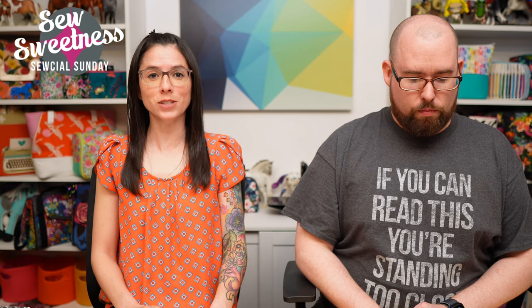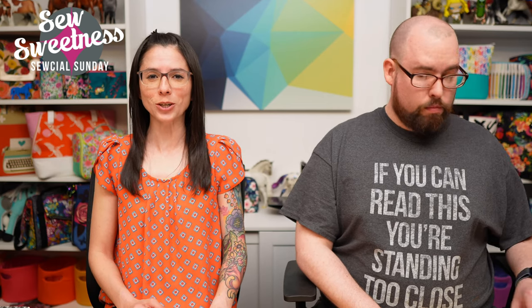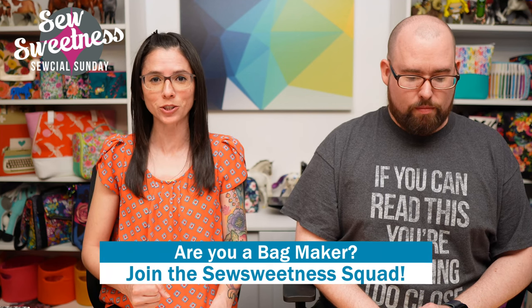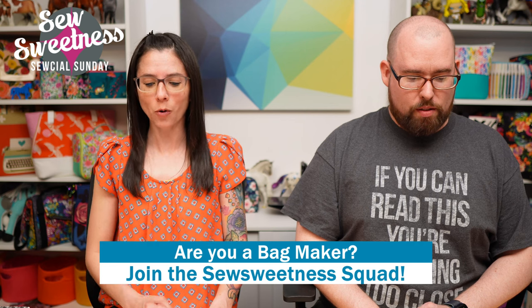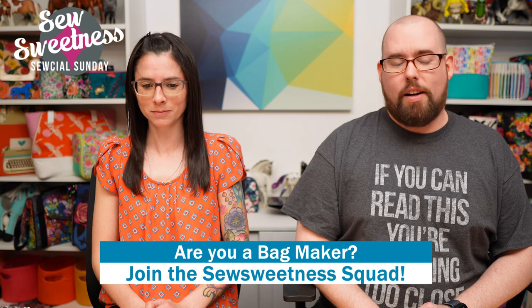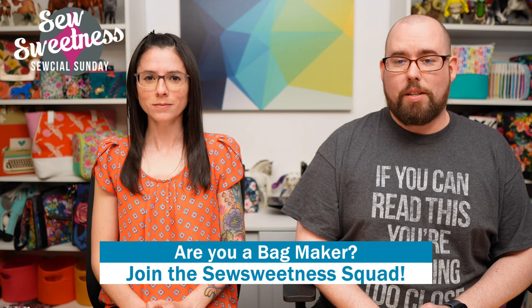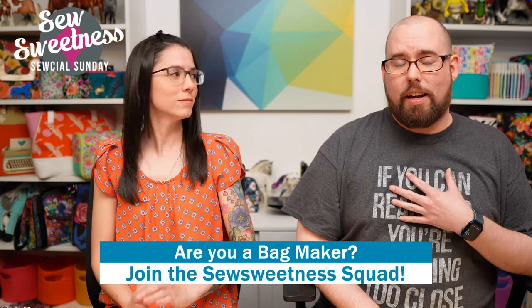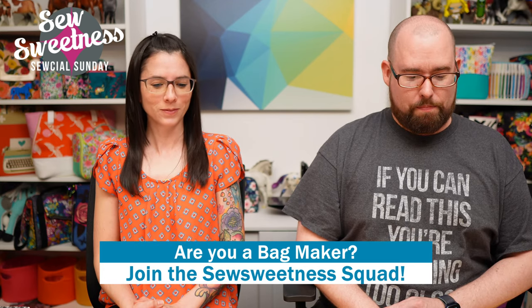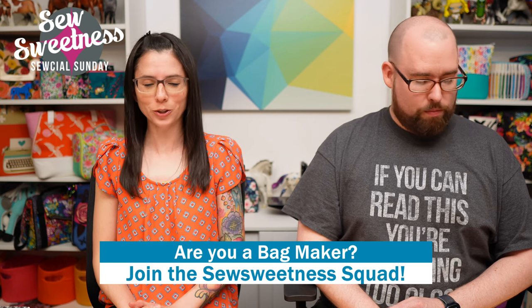Danny's second favorite part of Social Sunday — when he's on the show we like to invite all the bag makers to stand proud. Let us know in the comments that you're part of the Sew Sweetness squad. Danny and I are really grateful that you're here for the show, whether you're tuning in live or watching later in the week. Every comment, every thumbs up — all of your interaction — I notice it every week and appreciate it.